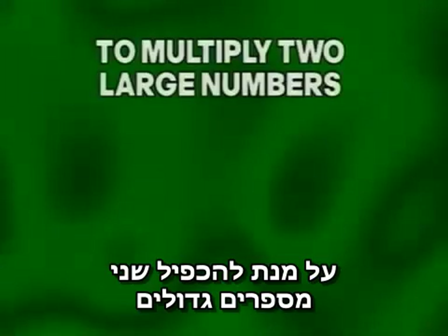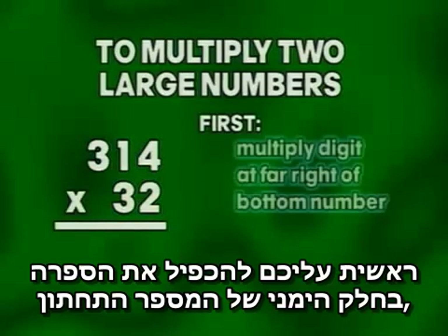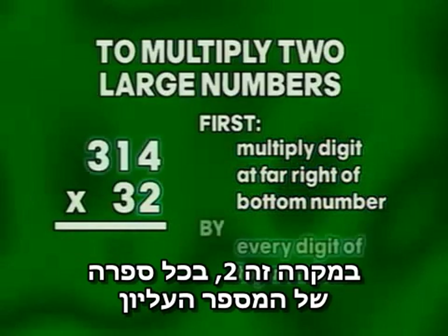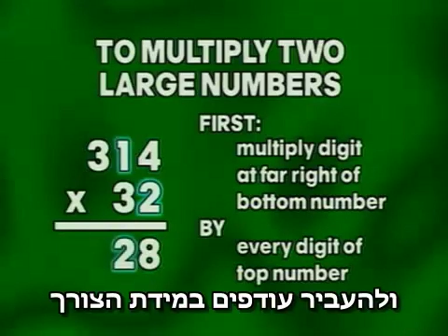In order to multiply two large numbers, like 314 times 32, you must first multiply the digit at the far right of the bottom number — in this case, two — by every digit of the top number, one by one from right to left, carrying over if necessary.